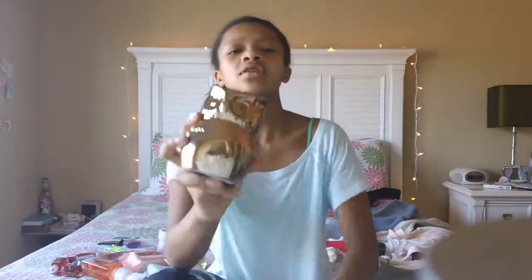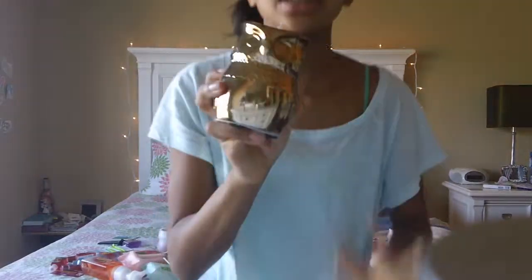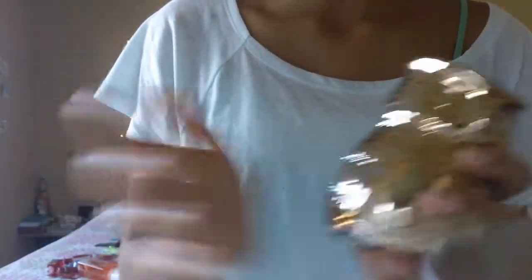I got this owl candle and it is so cute — it's gold. It's not scented, but that doesn't matter. I don't want my room smelling like pumpkins all year. I saw it at a store and it was like $29, and I was like I can't pay that for a candle, but then I opened it this morning and I was just really happy that I got it.